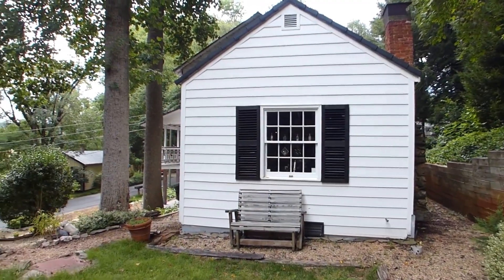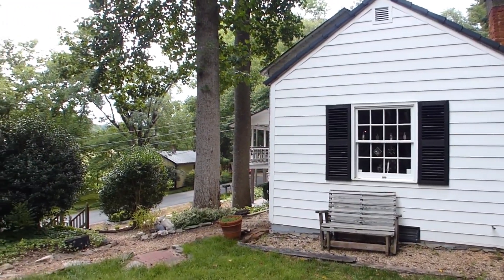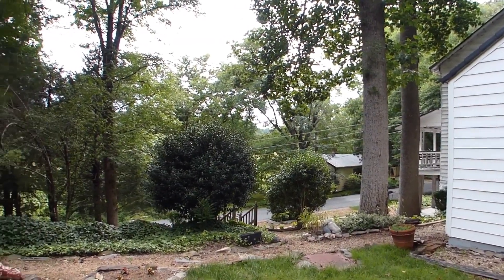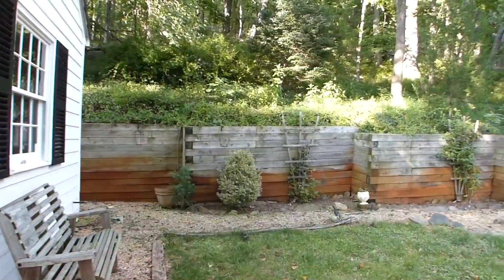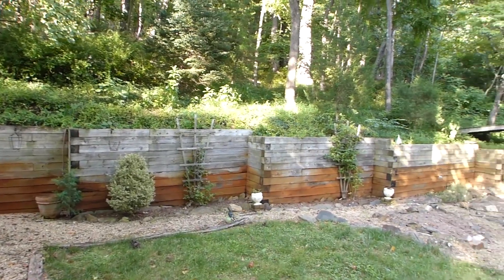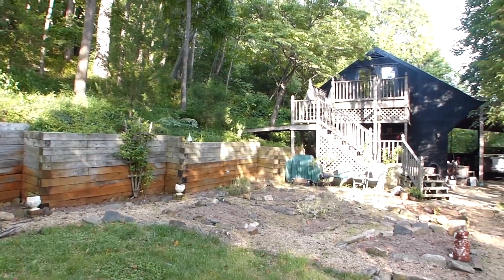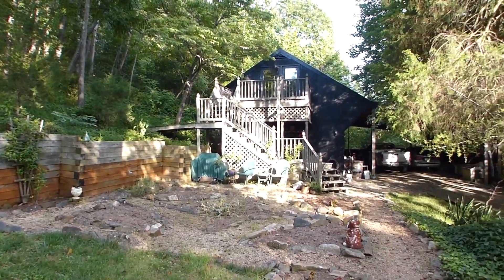Outside, in your beautifully landscaped rock garden patio, you can contemplate your next project over in the detached garage workshop, built circa early 1990, which covers over 2,500 square feet and can accommodate 10 vehicles comfortably in this structurally sound building.